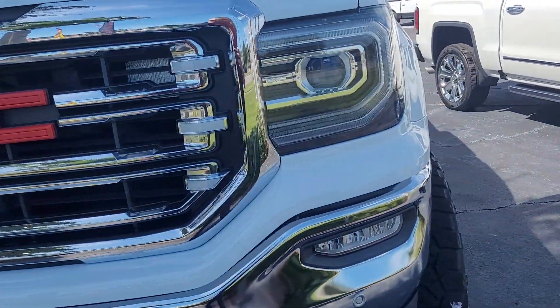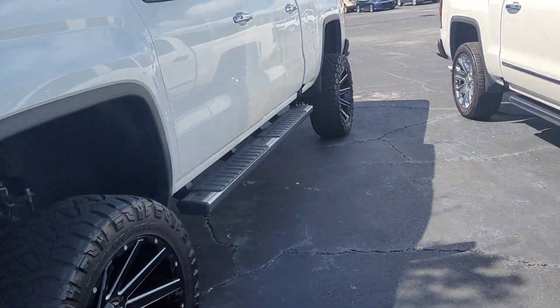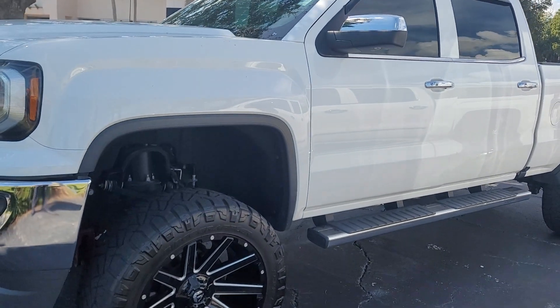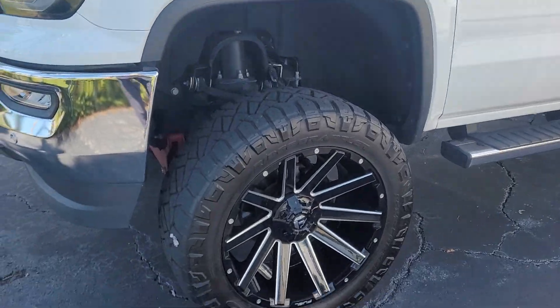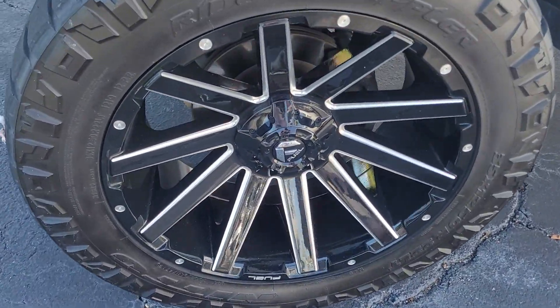This is Joe from Richie Autos in Daytona Beach, Florida, and this is the 2018 GMC Sierra. Got about 39,000 miles on it, one owner, no accidents reported. There are some nice modifications to this vehicle.